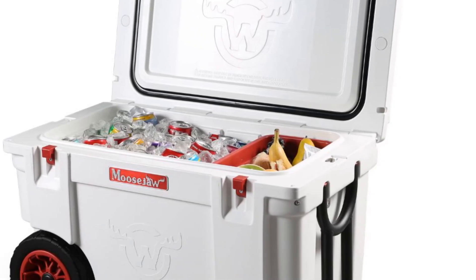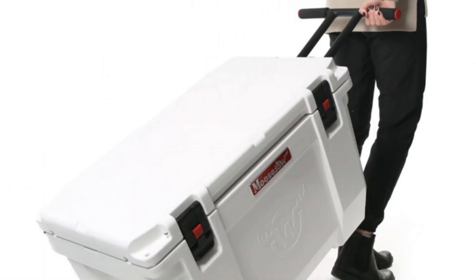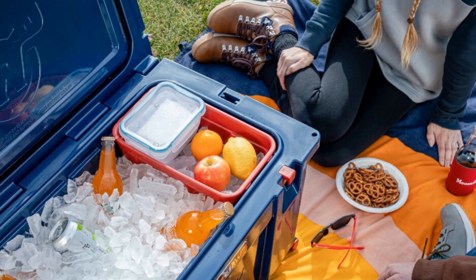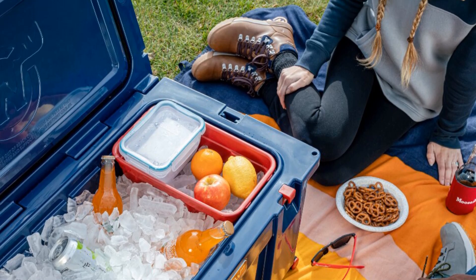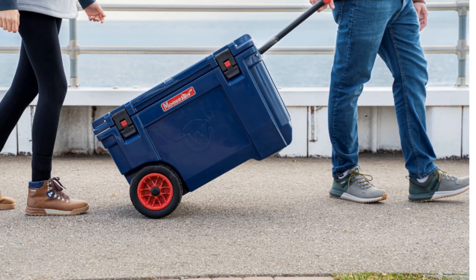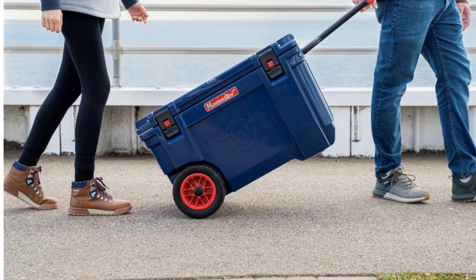The freight-free feature adds extra value for potential buyers. The Dutriu Portable Refrigerator is a reliable cooling companion for outdoor enthusiasts who require a large-capacity cooler with convenient mobility. Its robust construction, ample storage space, and portability make it suitable for various outdoor activities.